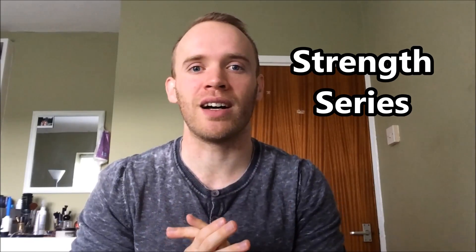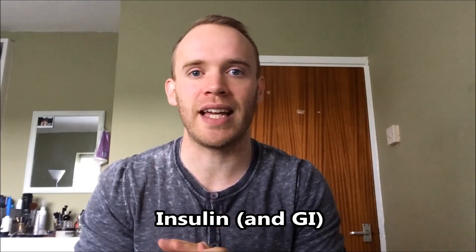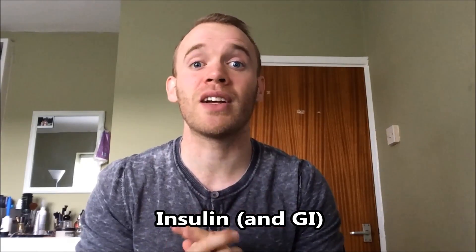Hey guys, welcome to episode 6 of the Strengths series. These episodes are all about gaining muscle and cutting fat, specifically for guys. In this episode, I'm going to talk about insulin and the glycemic index. There's a lot to cover, so let's get started.